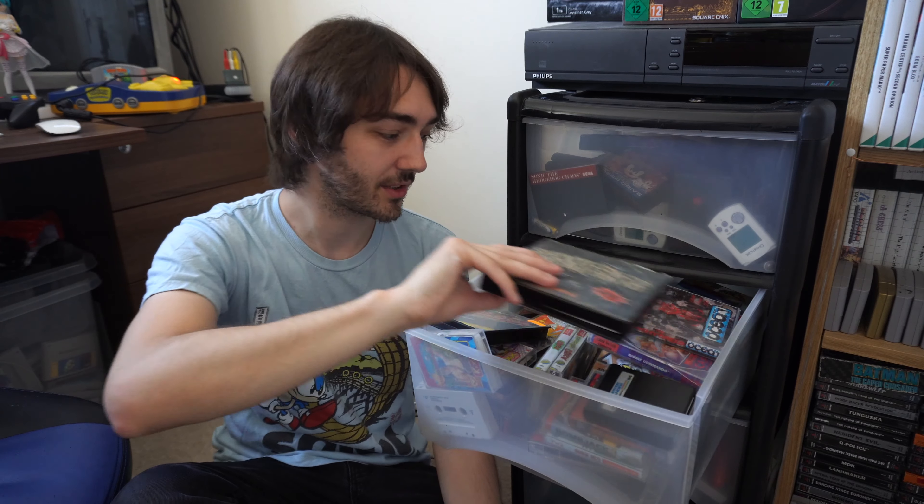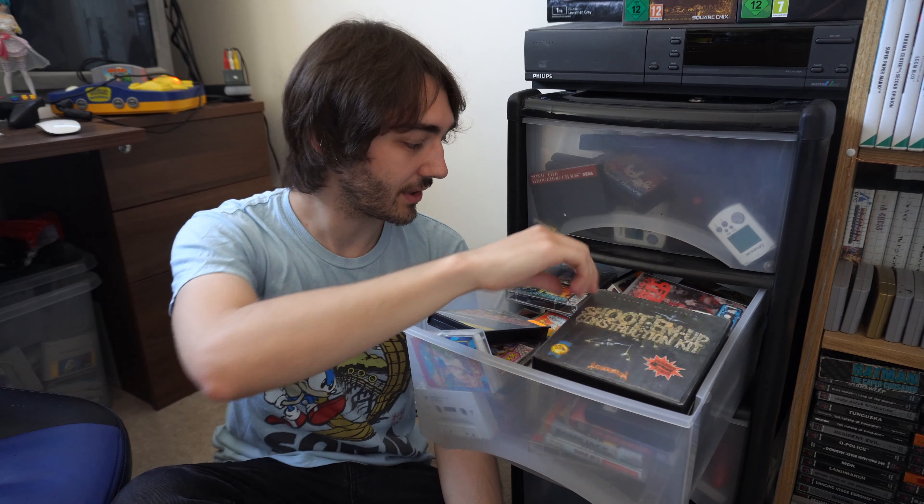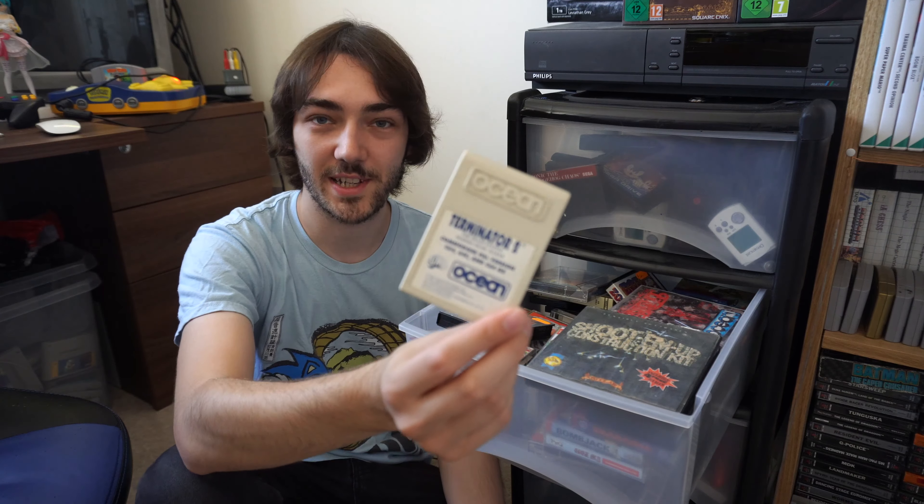Loads and loads of stuff in here. Considering I didn't get the Commodore that long ago I've definitely got a lot of interesting games, and some cartridge games as well — there's Terminator for it.